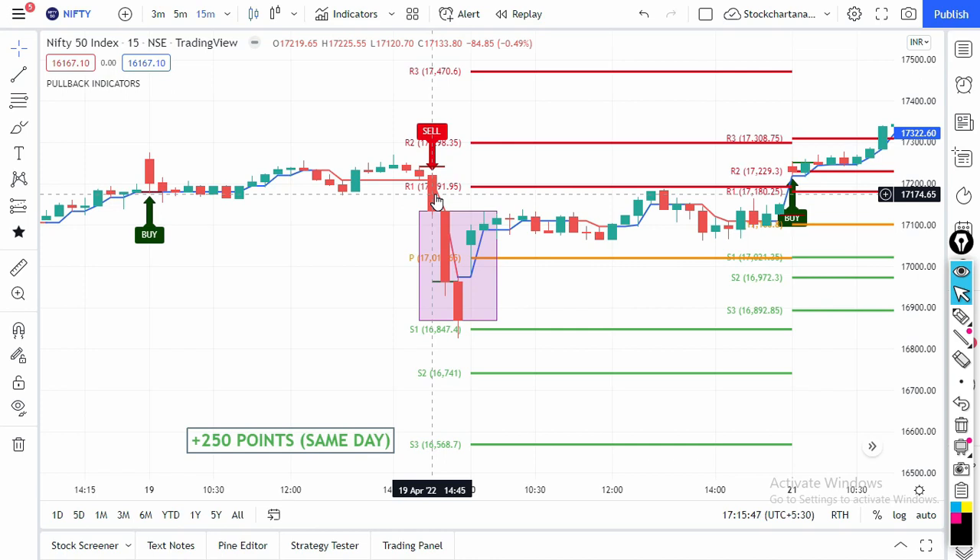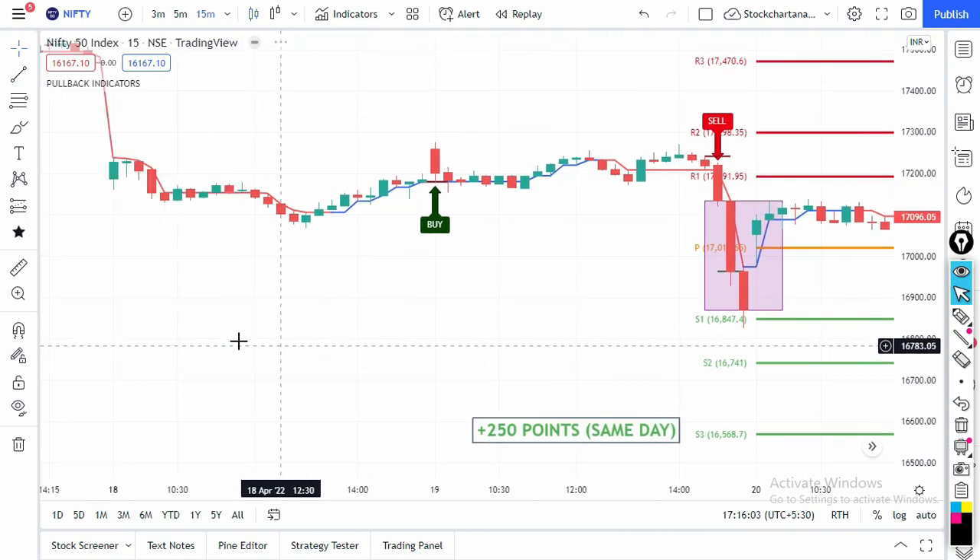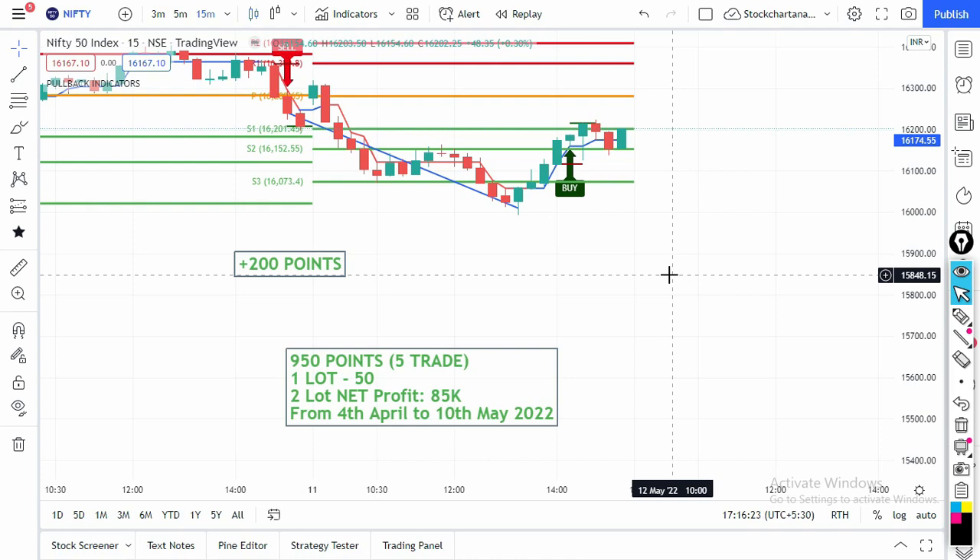On 26th April there was a buy signal at the 3 PM candle and the next day there was a small loss of only 150 points. On 19th April a sell signal at the 2:45 candle gave 250 points on the very same day — so if you're getting good profits on the same day, you can exit without carrying forward. In just five trades Nifty gave net 950 points in one month. Clients trading two lots in Nifty made about 85,000 rupees, and those trading both Nifty and Bank Nifty made more than one lakh rupees.